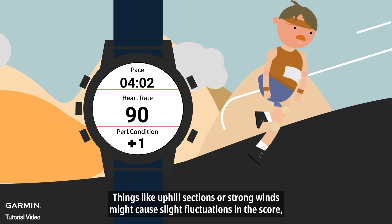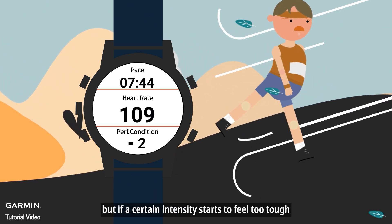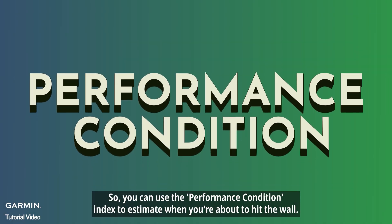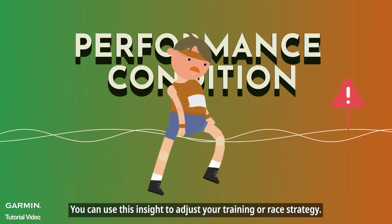Things like uphill sections or strong winds might cause slight fluctuations in the score. But if a certain intensity starts to feel too tough and your score keeps dropping over time, you can use the performance condition index to estimate when you're about to hit the wall. You can use this insight to adjust your training or race strategy.